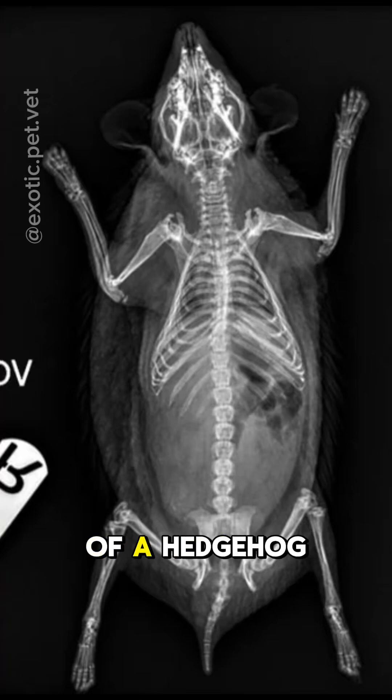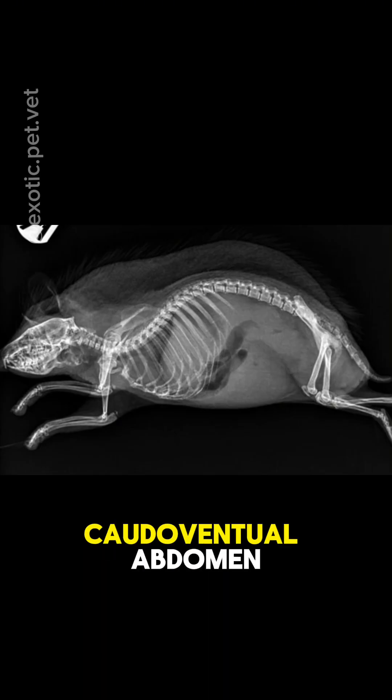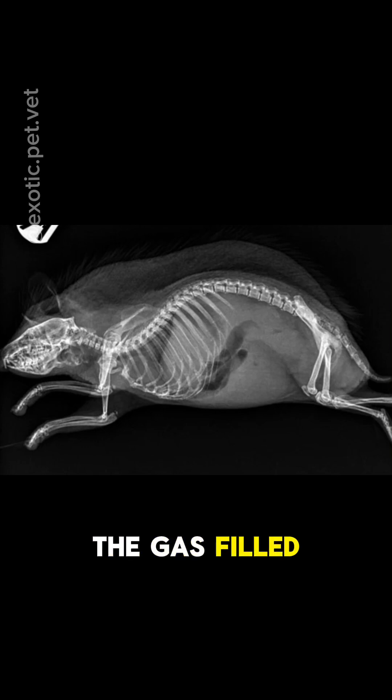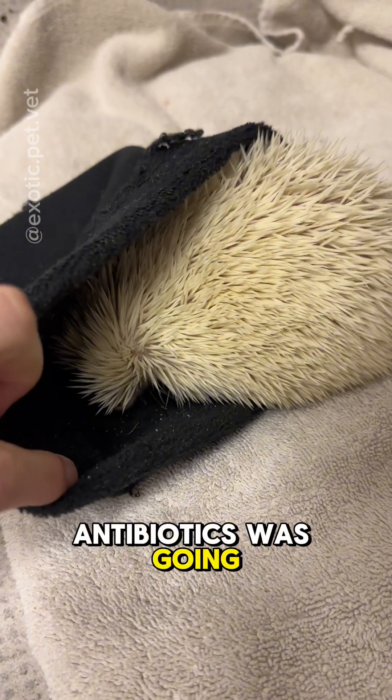These X-rays show an example of a hedgehog with uterine cancer. Notice how there is a mass effect in the caudal ventral abdomen that is pushing the gas-filled intestines cranially. Here's an ultrasound of the mass as well. No amount of antibiotics was going to cure this.